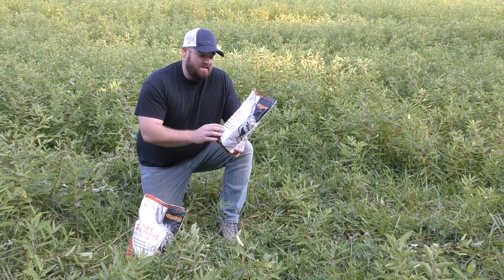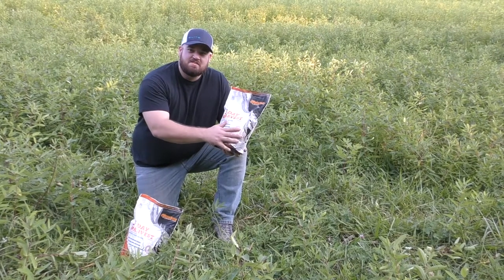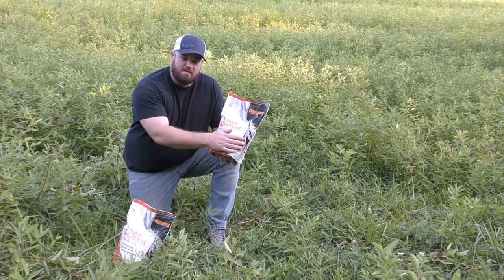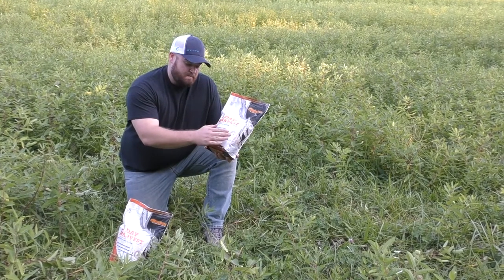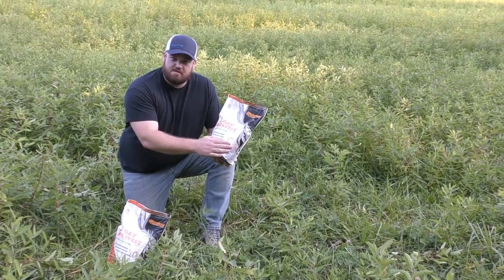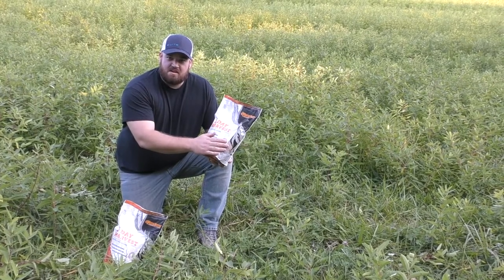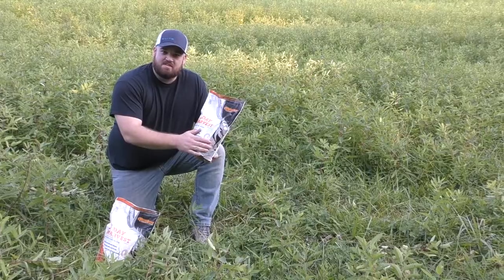Hey YouTubers, today we're going to try out the Camere Deer 3-Day Harvest and put it to the test to see if it actually does what it advertises. The bag says it's going to bring up the numbers of deer activity and attract deer from greater distances. We're going to put some down here, give it three days, come back, sit the tree stand we've got right behind us here, and see what it does. Stay tuned.